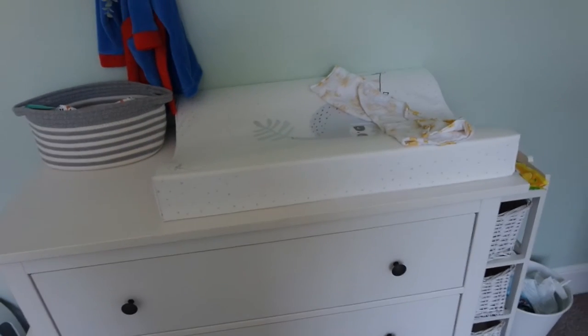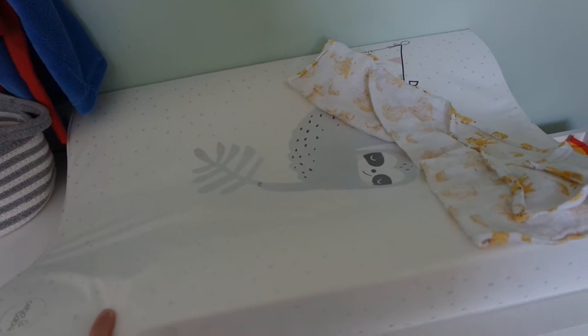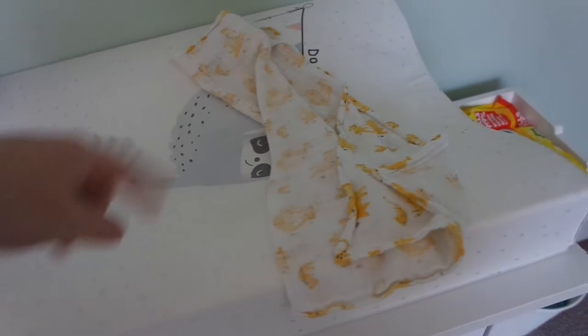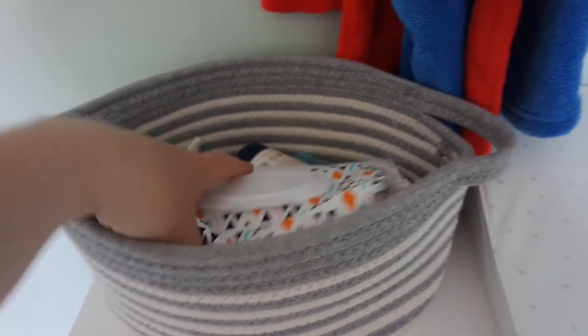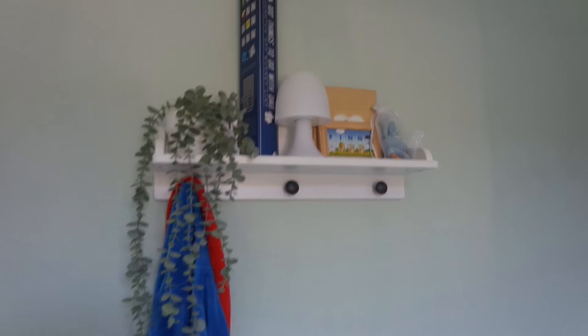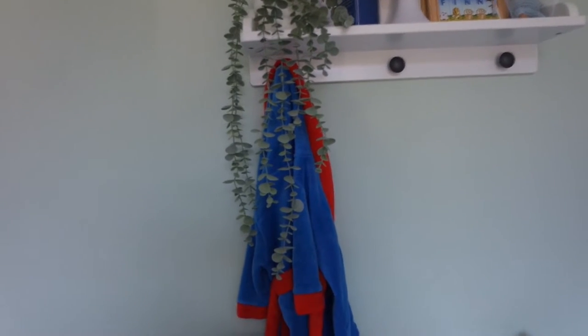Next to that we have his chest of drawers, which doubles as his changing table. The top is just the perfect size for a changing mat — I bought this at the baby show when I was pregnant. I pop a muslin up the head end because he's a bit of a spitty baby, so it saves it drooling behind his head. Next to that is a basket which holds bits like his wipes and moisturizers for after his bath. Above that there's a shelf — if his outfit's on a hanger I'll hang it up there, but at the moment it just houses his dressing gown.